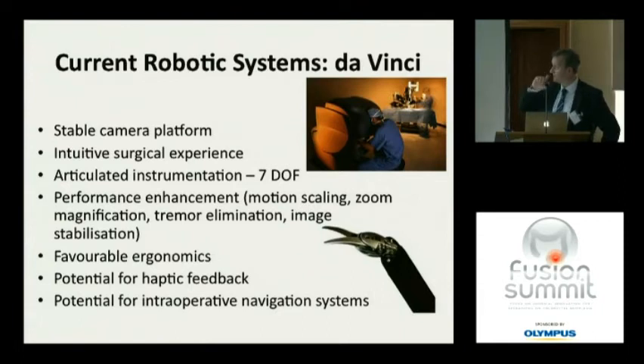The current robotic system everyone will be familiar with — the da Vinci — dominates the market as the only commercial robot. The advantages are the stable camera platform, a true intuitive experience: you look down a binocular microscope, you have a pseudo-3D image that gives depth of field. There are instruments with EndoWrist technology and 7 degrees of freedom of motion, which adds to operative dexterity. Various computer features allow zooming, tremor elimination, and image stabilization.